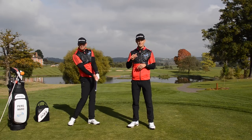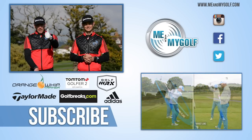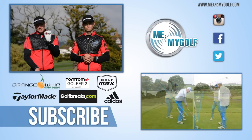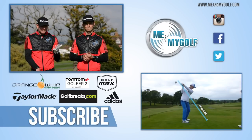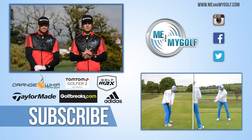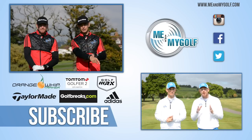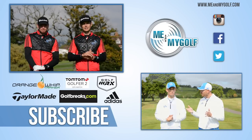Post any questions for next week and we'll choose one. Thanks for watching and we'll see you soon. If you're enjoying what you're seeing, make sure you hit the like button and subscribe to see more great videos like this every single week — it's free. And if you struggle with that slice, make sure you check out our four-part video series: Turn Your Slice Into a Draw. It's definitely going to help you get rid of that slice. Click in the corner right there and it'll take you straight to it.